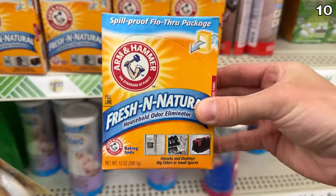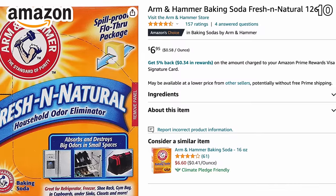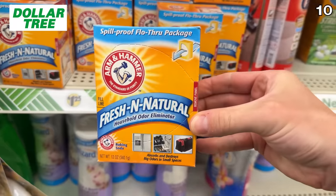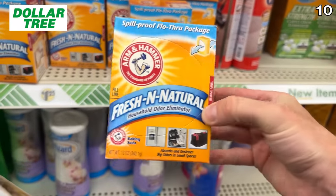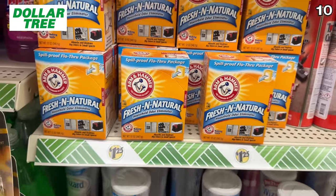Whether you use an air fryer or not, we all have fridges that sometimes succumb to food odor. In the case of this Arm & Hammer Fridge deodorizer, which sells for $6.95 on Amazon, you can find the exact same brand and identically sized product at Dollar Tree for five times cheaper.